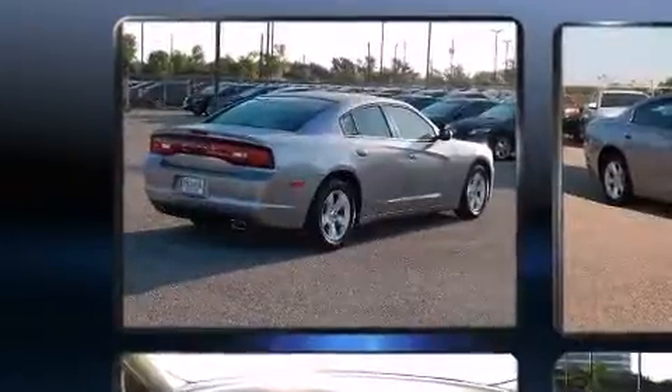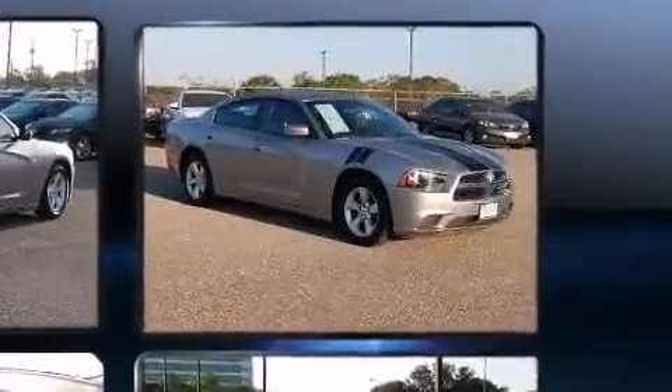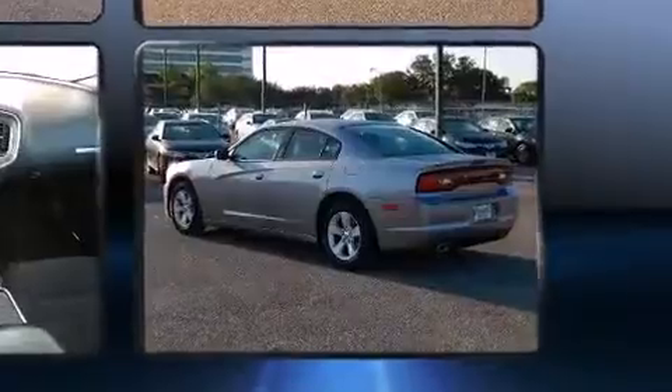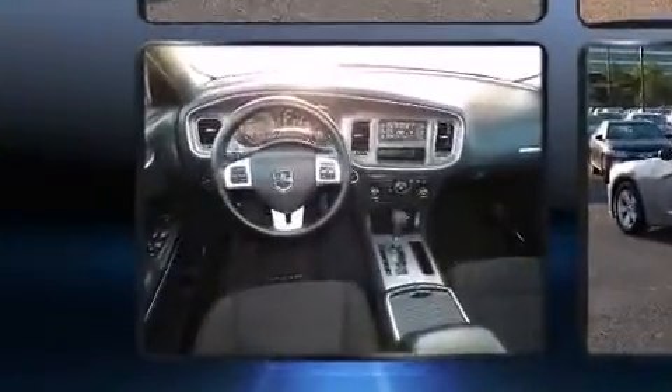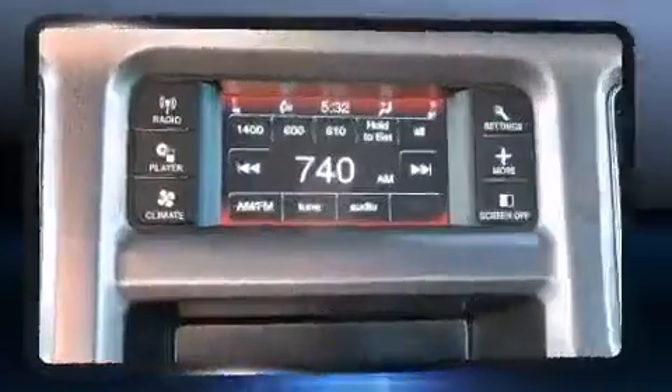Steering wheel-mounted audio controls and six well-positioned speakers round out the audio experience. Dodge also prioritized safety and security with features such as head curtain airbags, a panic alarm, and four-wheel disc brakes with ABS. Brake assist technology provides extra pressure when applying the brakes.